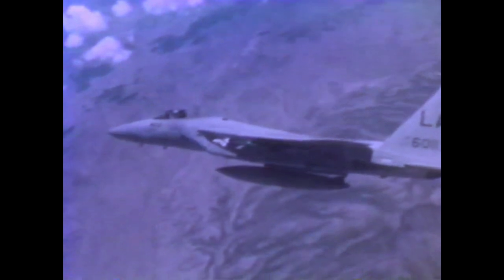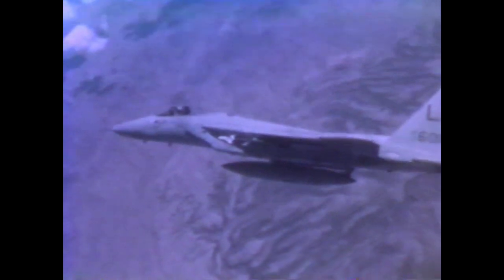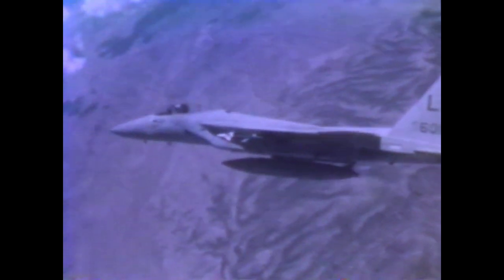Major Smith tries to show me a maximum G turn, but at 6½ Gs, I start to black out. We fly through the speed of sound — almost 1,000 miles an hour. This is an airplane that can fly at Mach 2.5 and well over 50,000 feet. There's no question that we've pushed technology to the limits we know today, and I think it's embodied in modern-day airplanes, and particularly in the F-15.